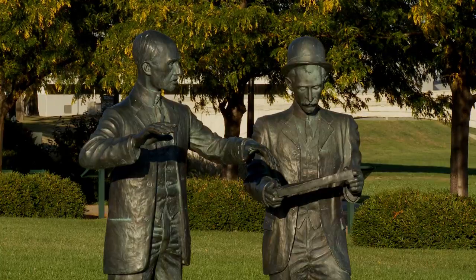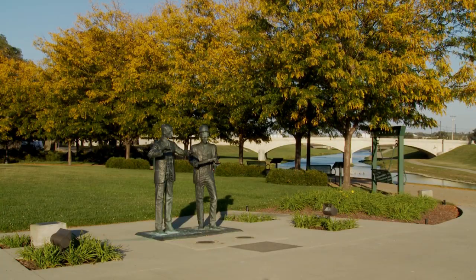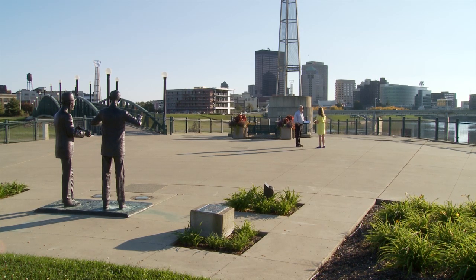We're here at historic Deeds Point in beautiful downtown Dayton, among these beautiful statues of Orville and Wilbur Wright, to talk with another distinguished personality who has been closely associated with this Triumph of Flight project — the great-grandniece of Orville and Wilbur themselves, Amanda Wright Lane. Amanda is not only a distinguished member of the Wright Image Group, but also is well known and respected in the aerospace community, an aviation spokesperson as well as an advocate for the state of Ohio.